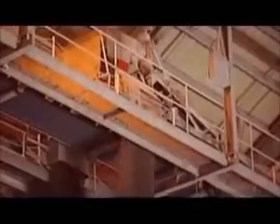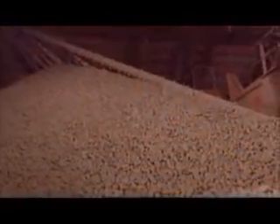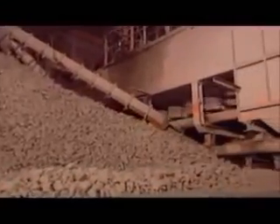Rock high in calcium carbonate and rock low in calcium carbonate are crushed separately. Now it's time to mix the two. This overhead machine, called a tripper, makes piles of the required proportions. They call this the raw mix.